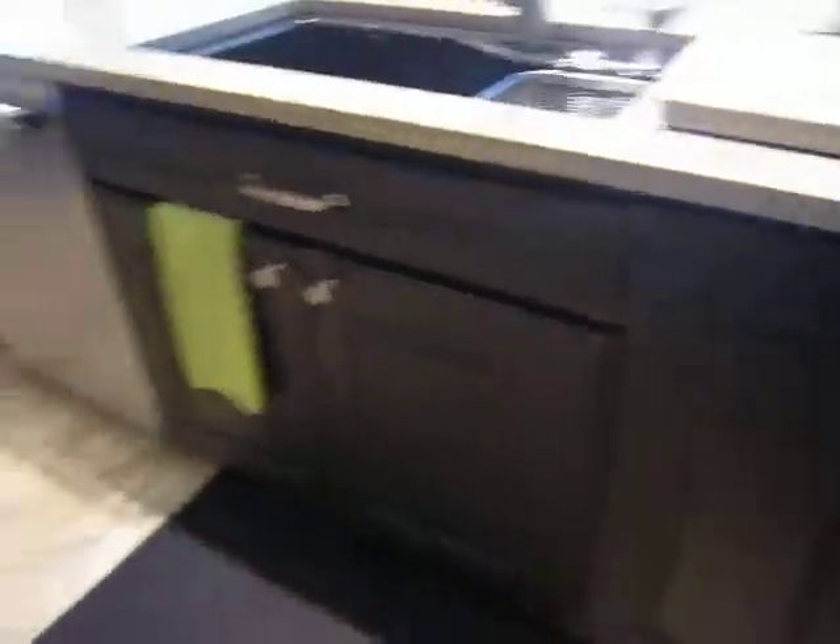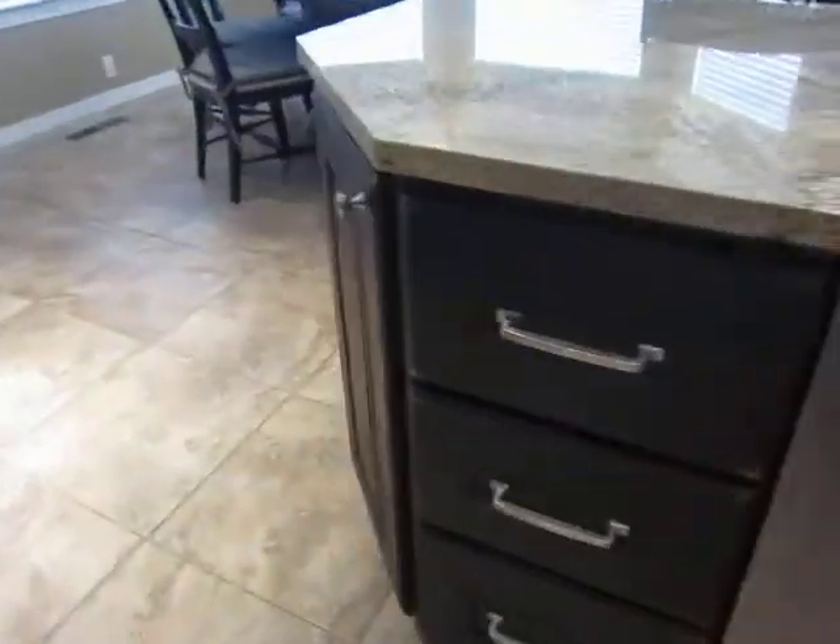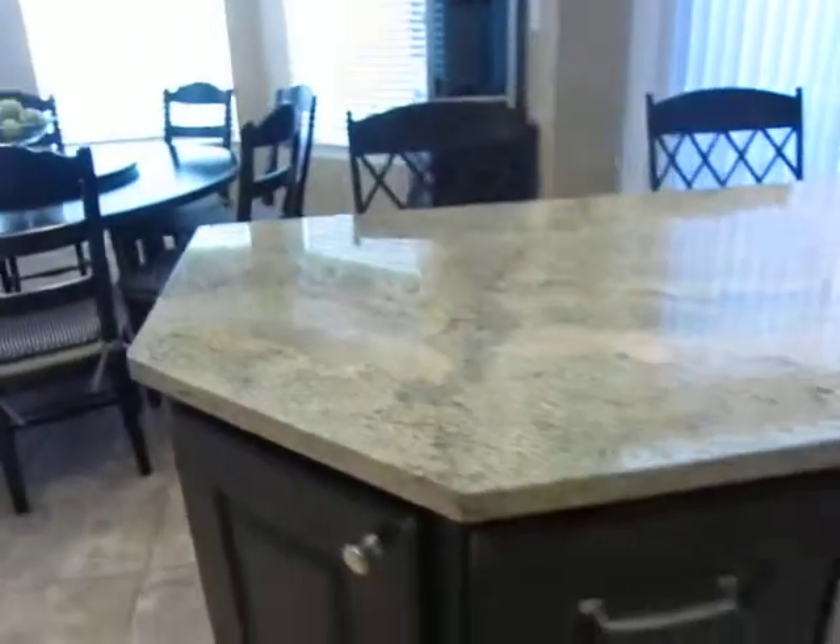Trash compactor is still here. That's our dishwasher. And here's that little extra cabinetry I told you about, at the end of this.